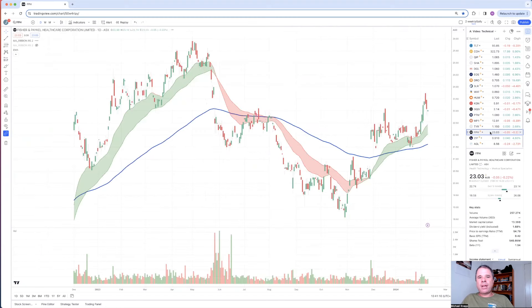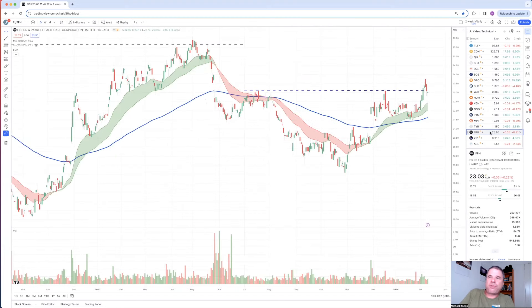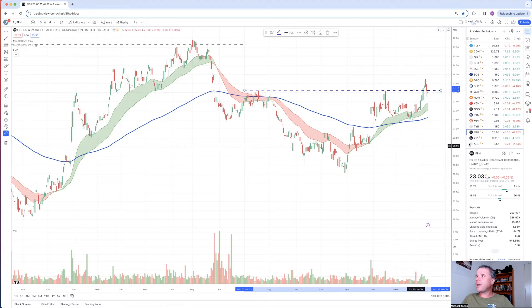Another interesting company I just found this morning is Fisher & Paykel Healthcare. We saw a little bit of a pullback, with the share price going down to $23.30 right on a support level - or you could say it's testing what was previously a resistance level that's now a support. A little bit more bullish when it comes to Fisher & Paykel - I'd say this is, or could be classified as, a high-quality company.